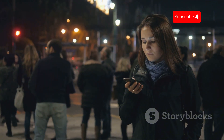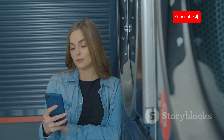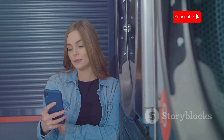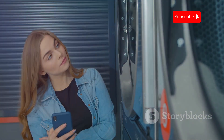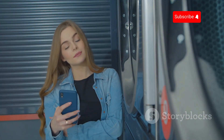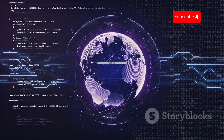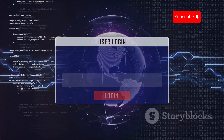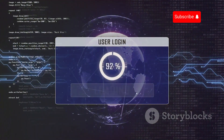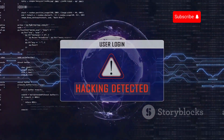Be aware of your surroundings. In public places, be extra cautious with your Bluetooth connections. Hackers may use social engineering techniques to trick you into connecting to malicious devices. Always be on the lookout for suspicious pairing requests and decline any that seem out of place. By following these steps, you can significantly enhance your Bluetooth security and protect your personal information from potential threats.